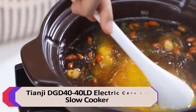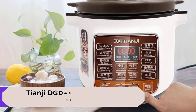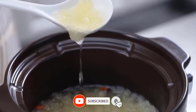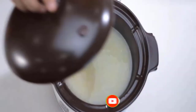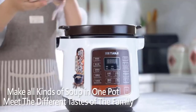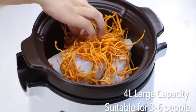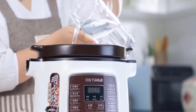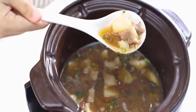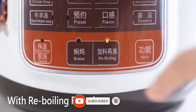Number 1: Tianji DGD 40-40LD Electric Ceramic Slow Cooker. The ceramic inner pot is resistant to high temperature, scratch and wear, and can also be directly used on open flames. The bottom arc design helps thermal energy circulation for uniform and more thorough heating. It offers 11 menus for 7 soups, 2 porridges, and 1 dessert, and can stew and braise for nutritive cooking. The 4L capacity is suitable for 3 to 6 people, with 3 taste options. It features a 23-hour appointment preset timer with automatic heat preservation, and a reboiling function that boils at a fast rate when adding food during cooking.